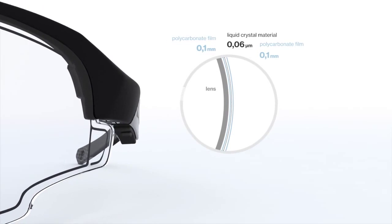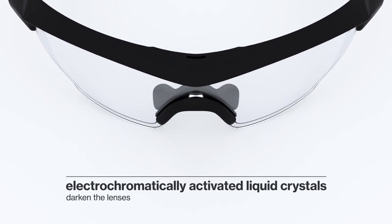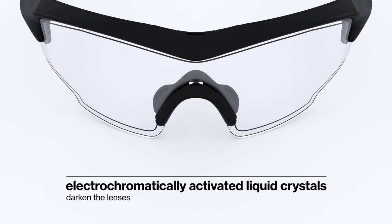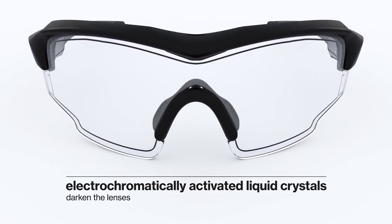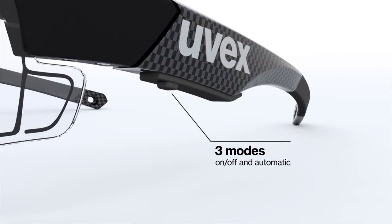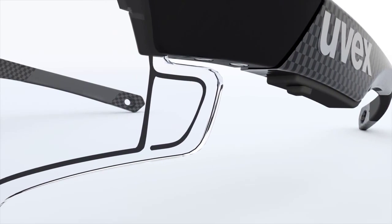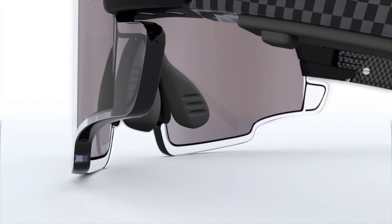A layer of a novel liquid crystal material. With the application of eight volts of electricity, these dyed liquid crystals alter their orientation and modify the glasses' light transmission properties. The glasses feature three modes: on, off, and automatic — all accessed through single button toggling.